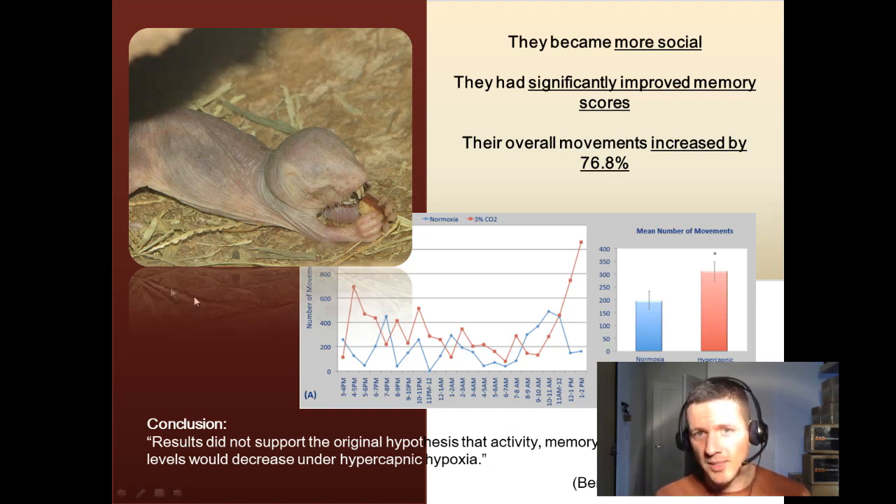As you can see on this graph on the screen, the blue line is normoxia — a normal amount of oxygen, like the standard atmosphere you're breathing right now, probably. And the red line is hypercapnic hypoxia — that's with the decreased oxygen and increased CO2. As you can see, the y-axis is the number of movements in the mole rats, and that just skyrocketed when they took down the oxygen and increased the CO2.